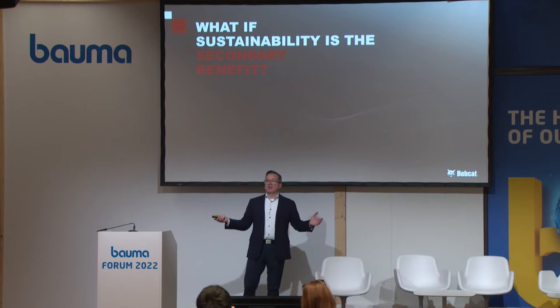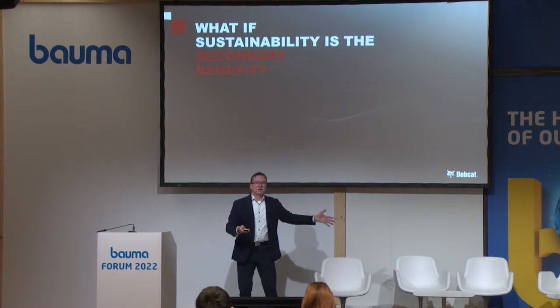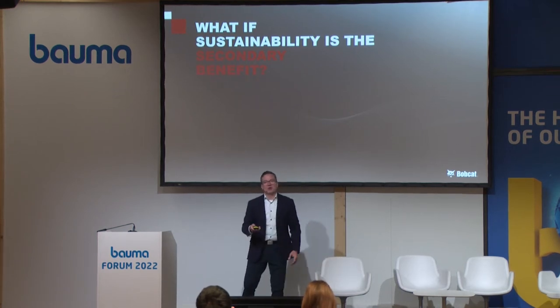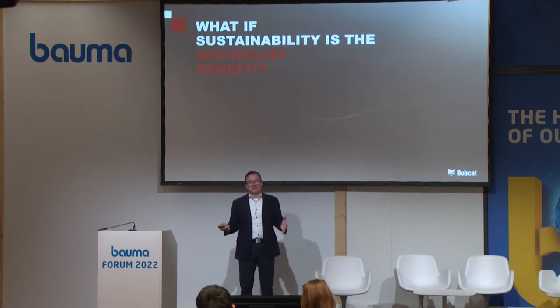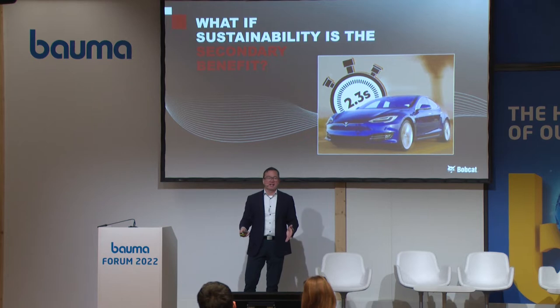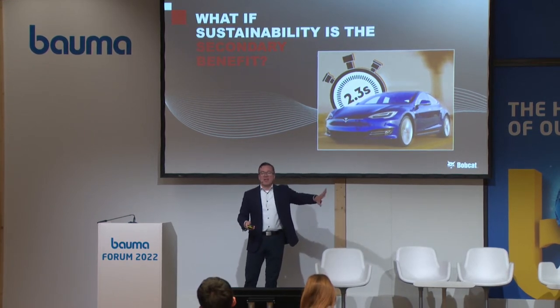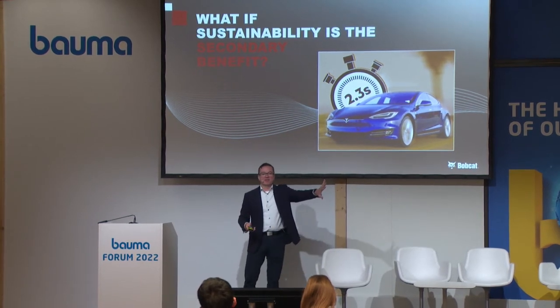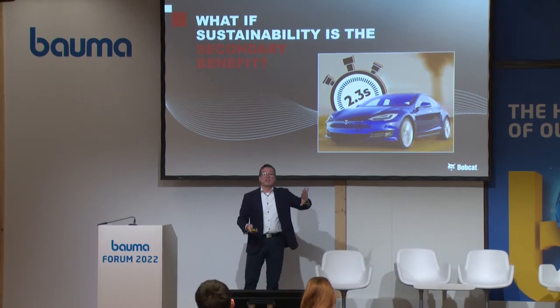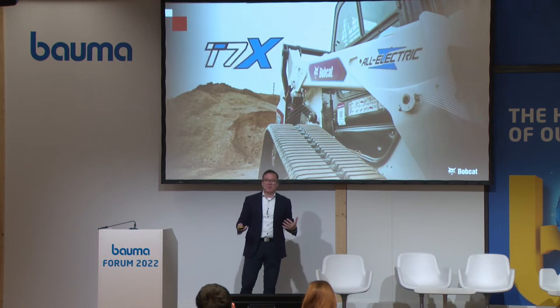What if sustainability is actually the secondary benefit? Think about Tesla — think about electric vehicles. If somebody's showing off their electric car, what are they showing you? Do they pull you to the back of the car and show you there's no tailpipe? No, probably not. What do they show you? They show you this: it goes 0 to 60 miles an hour in 2.3 seconds. They show you power. This is why people buy electric vehicles. This is why they want electrification — oh, by the way, it's also sustainable. That's the thought process we had when we thought about the all-electric compact track loader, the Bobcat T7X.